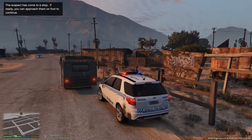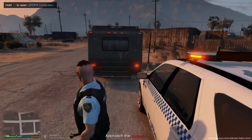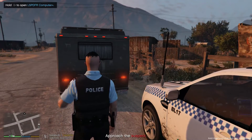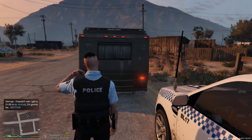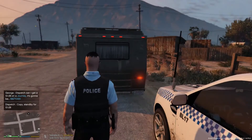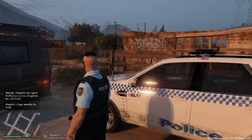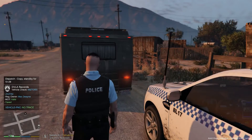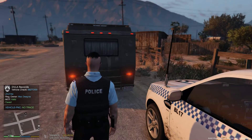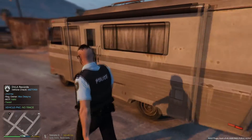Let's get out and talk to him. We'll get a plate check first and see what comes back. It is a Journey - something like a camper van. Plate is 68 Zebra Tom 551. Looks like it's registered to a Max Dwayne. Let's see if it's Dwayne behind the seat.